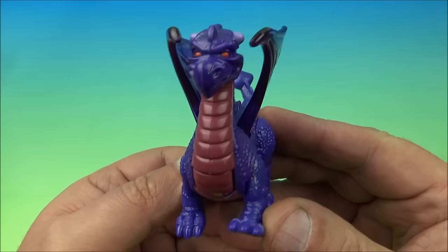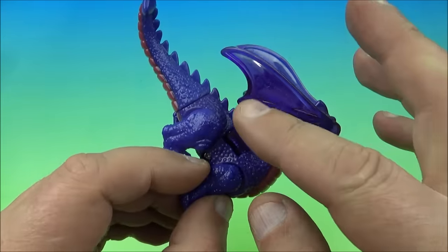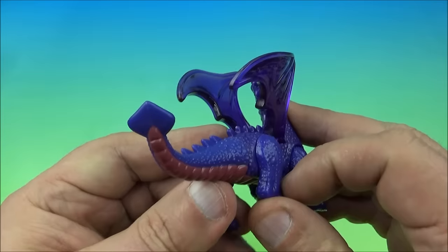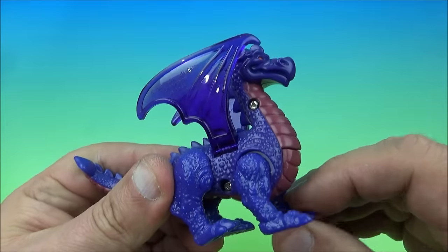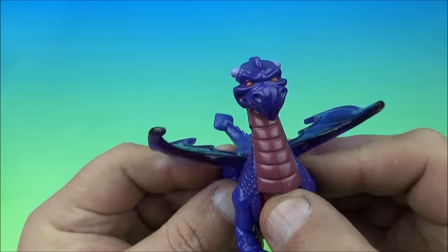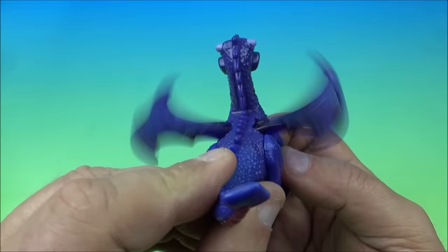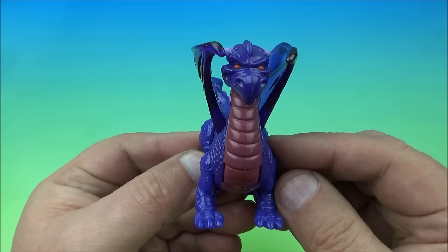Next up we have this cool purple dragon. Look at the clear plastic purple wings — it looks amazing. You can rotate the tail, and the legs on the back and the front legs move back and forth. The gimmick is right here on the chest — you push the button in and the wings flap. It's a wing-flapping purple dragon. Very awesome.